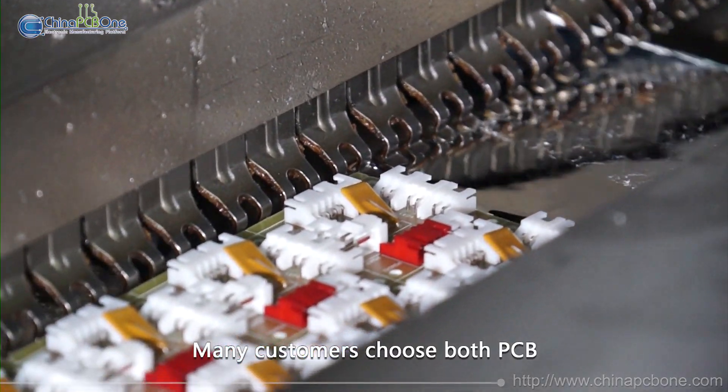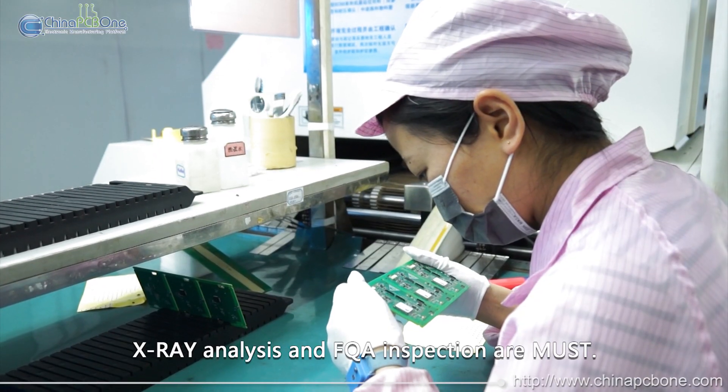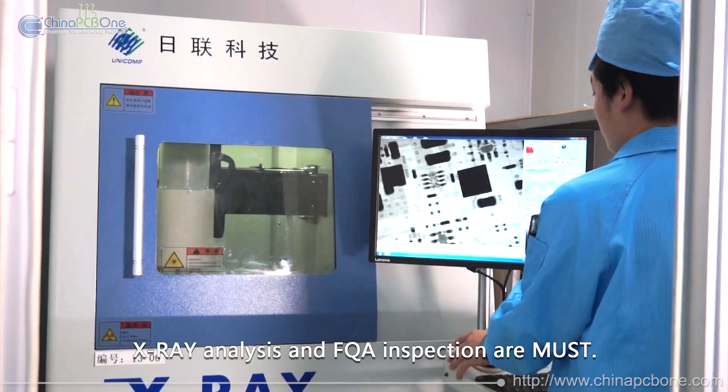Many customers choose both PCB and assembly services from us. X-ray analysis and FQA inspection are a must.